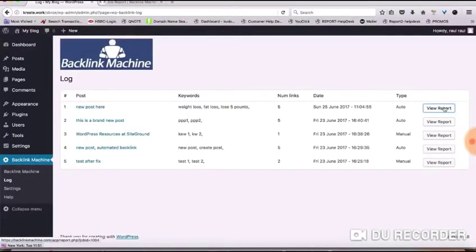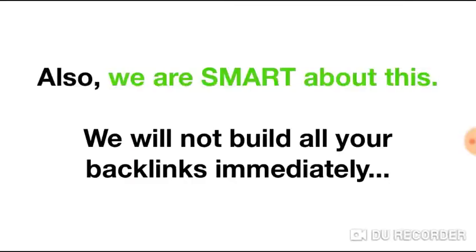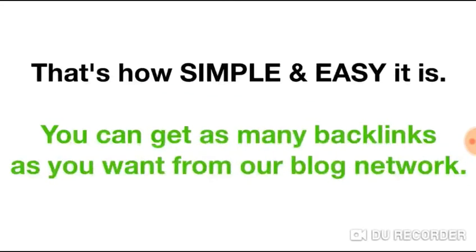If you want to check on your backlinks and see a report, you could go into the log section here and see that report. It could take anywhere between 48 to 72 hours for your report to show up, because we automatically drip-feed all the links so it appears more natural to Google.